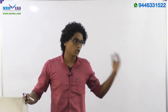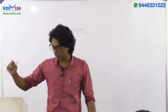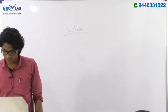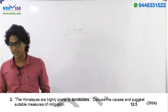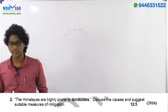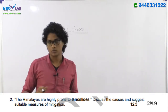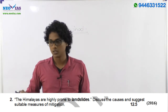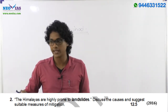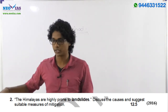For mains examinations, questions can also come from current affairs. For example, the 2016 second question: 'Himalayas are highly prone to landslides — discuss the causes and suggest suitable measures of mitigation.' This was linked to a current event: there was a landslide near a glacier that year where a soldier was trapped.